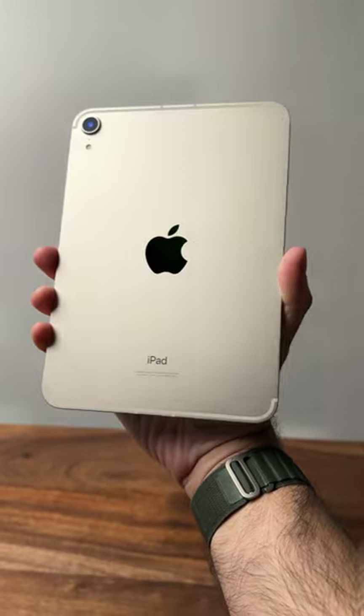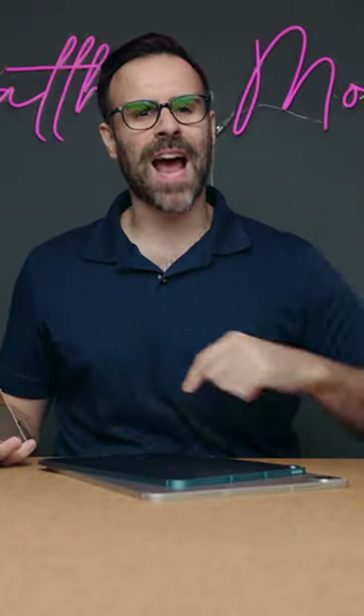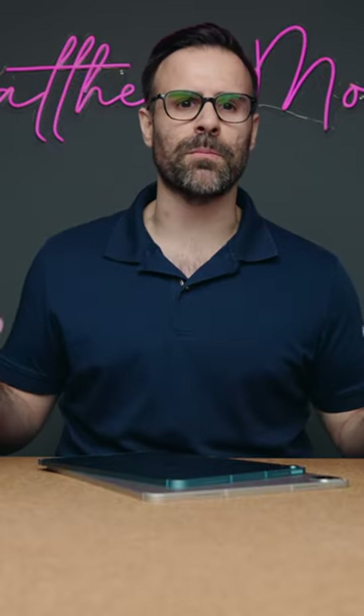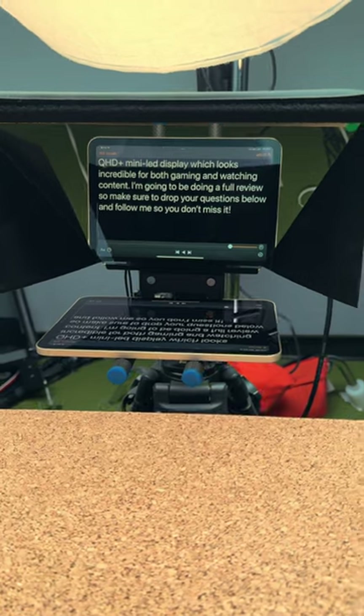It's the iPad that I pick up when I want to read an article or book since it's the easiest to hold. It's the iPad that I attach to my bike in the basement to watch a movie while I do cardio, and it's the perfect size in the rare event that I need to use my teleprompter.